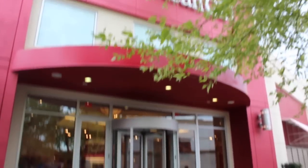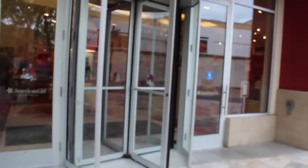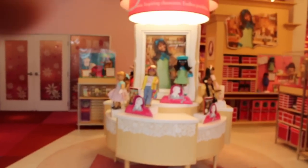Hey guys, it's D-Van and right now I'm at American Girl in Seattle hosting a meet-up with Mami and MeeHee. They just came out with Melody, so let's go take a look at her collection. As usual, I'm so excited to see her world and what American Girl has brought out for her.